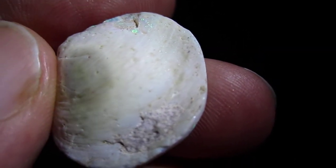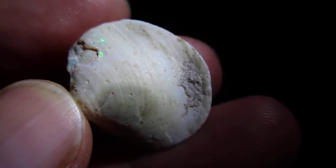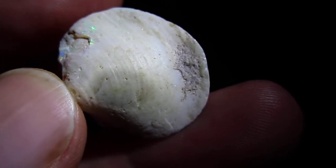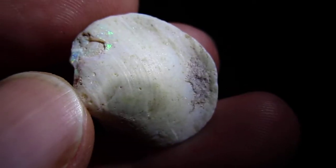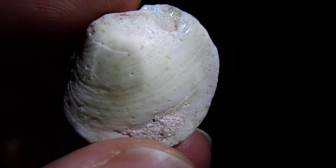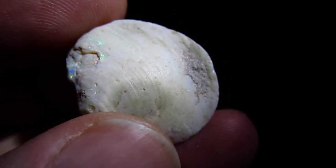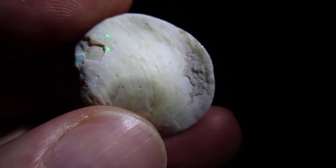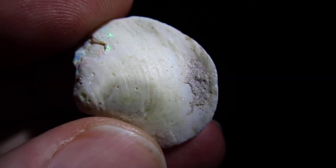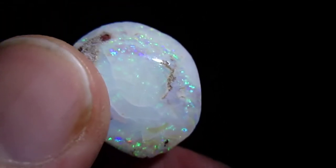This is something amazing. This is a shell, a clam shell, that was found in Australia, Southern Australia. It is a beautiful, perfectly preserved clam shell, but in the process of this clam becoming a fossil, about a hundred and thirty million years in a process that took it from living animal to gem-grade opal.